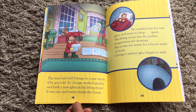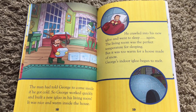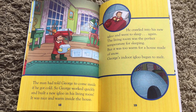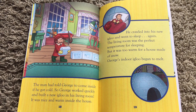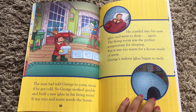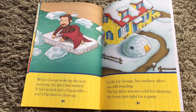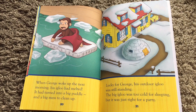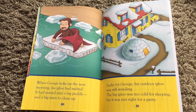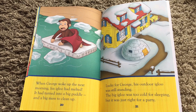It was nice and warm inside the house. He crawled into his new igloo and went to sleep again. The living room was the perfect temperature for sleeping, but it was too warm for a house made of snow. George's indoor igloo began to melt. When George woke up the next morning, his igloo had melted — it had turned into a big puddle and a big mess to clean up.